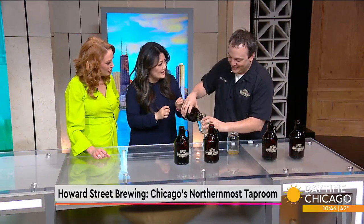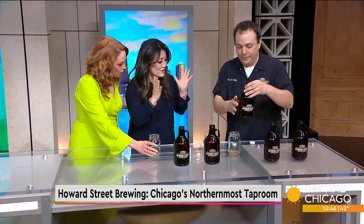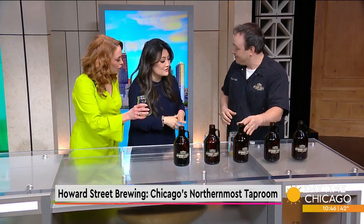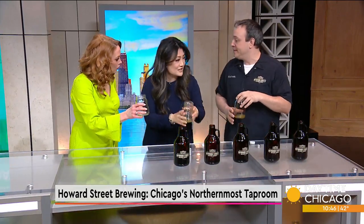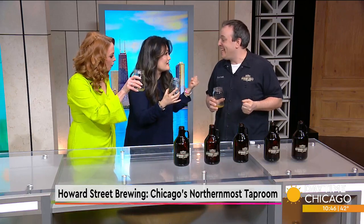This is all really small batch because you are the smallest tap room — the northernmost, smallest tap room in Chicago. So this is really artisanal, small batch. There's a limited supply.